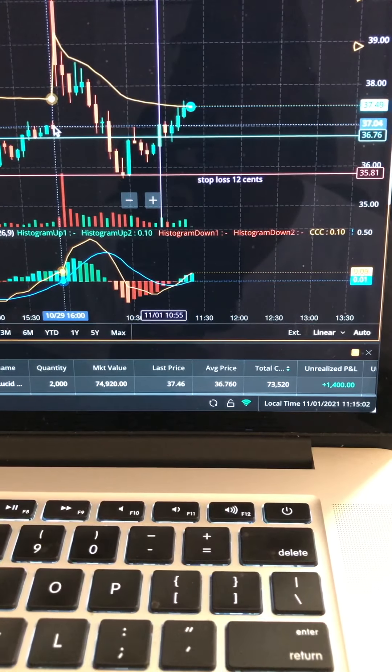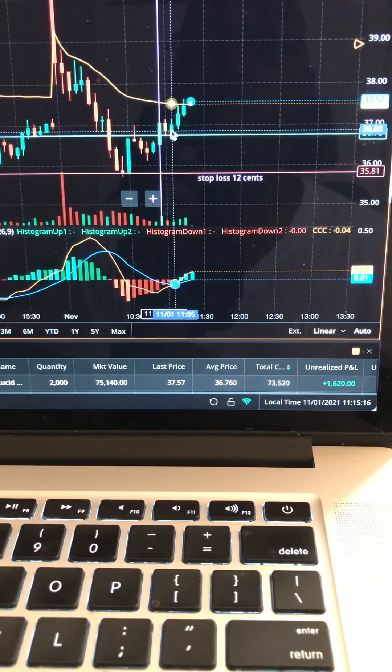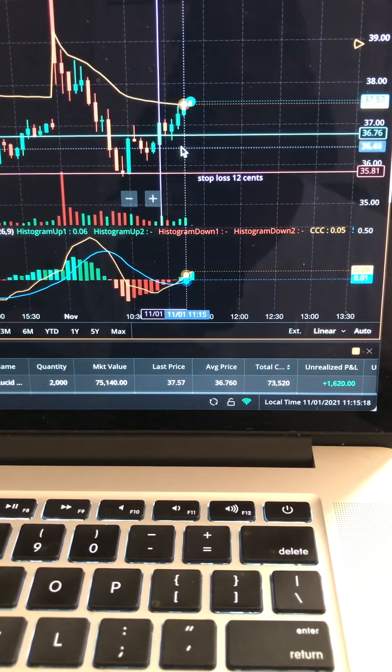Making its way back up, as you can see it does a double bottom down here. So here I am — LCID breakout to the upside — and here I am at 37.50, in the money, in the money. I'm looking forward to it going back up because this stock has been ripping. We're right there right now.